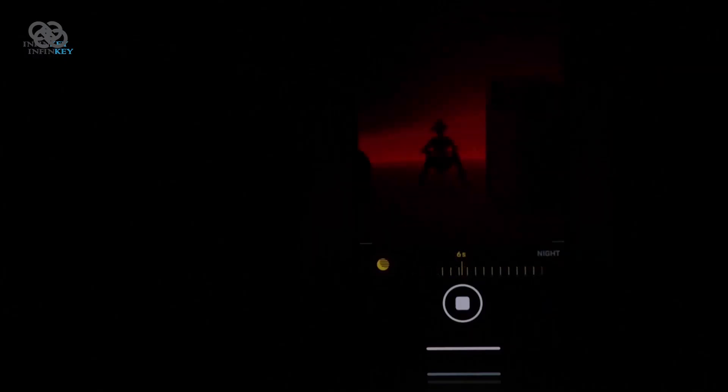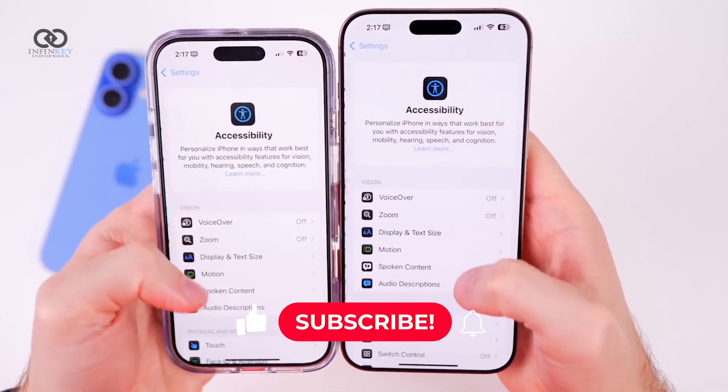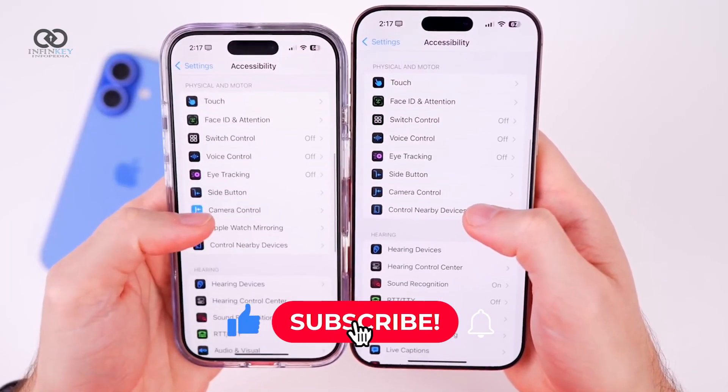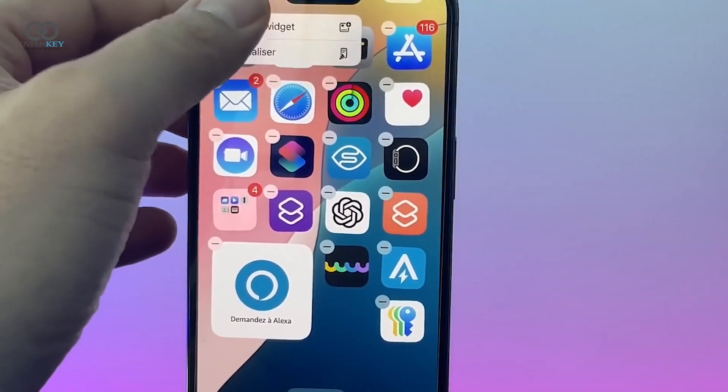There's an update to the camera control button too. Now it comes with a dark mode icon, making it easier to switch when you're in low light or dark mode. It's something that makes navigation a little more intuitive for those who depend on accessibility functions.